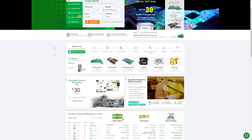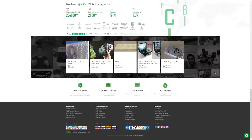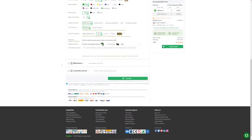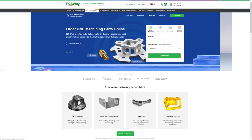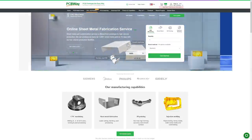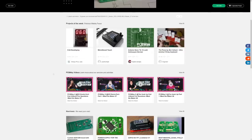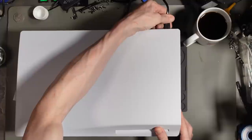Before we get into this repair I want to thank PCBWay for sponsoring today's video. PCBWay are the industry leader in custom PCB printing. I've had projects printed by them and was genuinely impressed with the quality. The order was processed in less than 24 hours and at my door within a week. They also offer custom CNC machined parts, 3D printing, injection molding, and 10% off your first project right now.